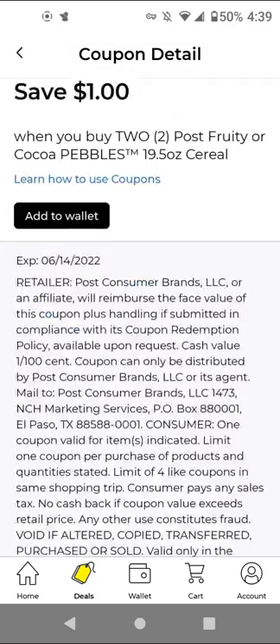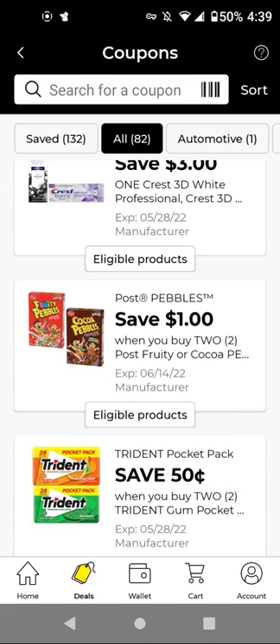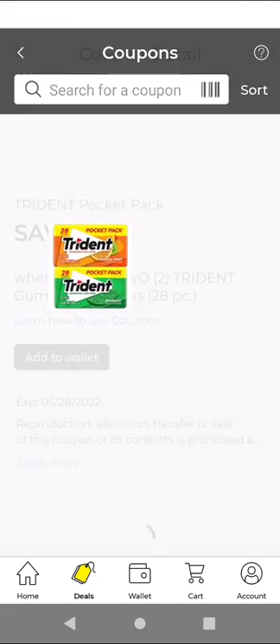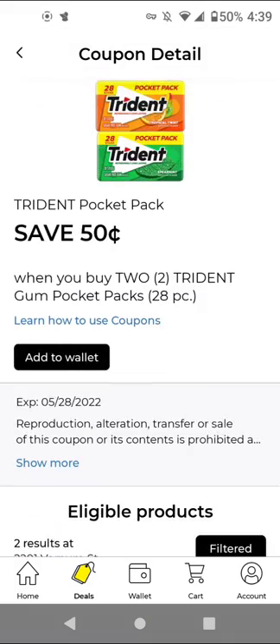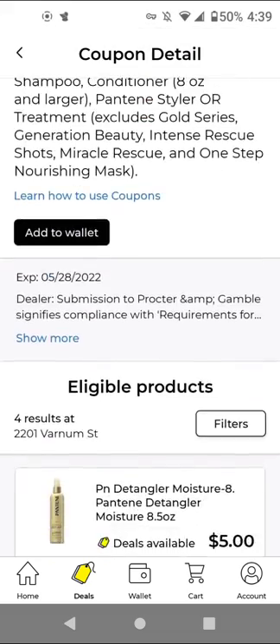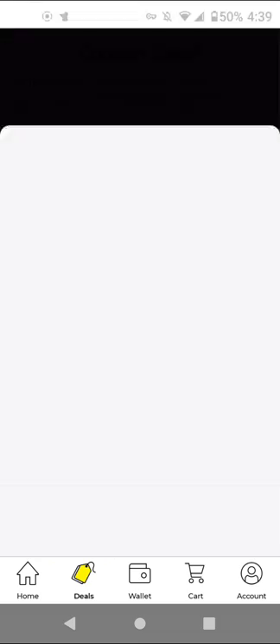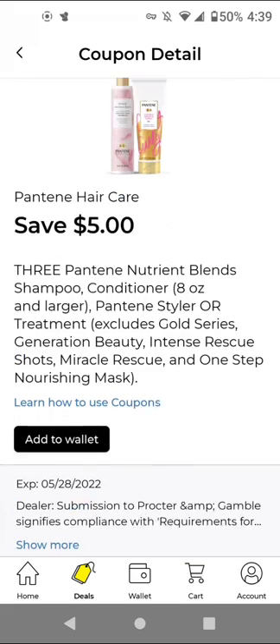For the Post cereal, I have to see if we have a sale on this, so I'll add it to have it. For the Trident Pocket Pack at $2.25, you'll have to buy two to get $0.50 off. For Pantene Nutrient Blends — I wonder if this works on the trial size — it works on the Intense Rescue Shots at $5.00. You'll have to buy three to get $5 off.